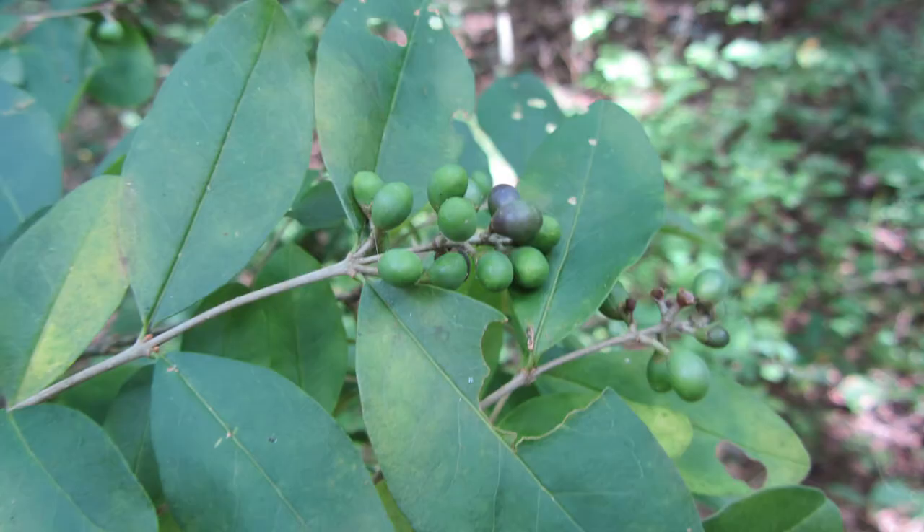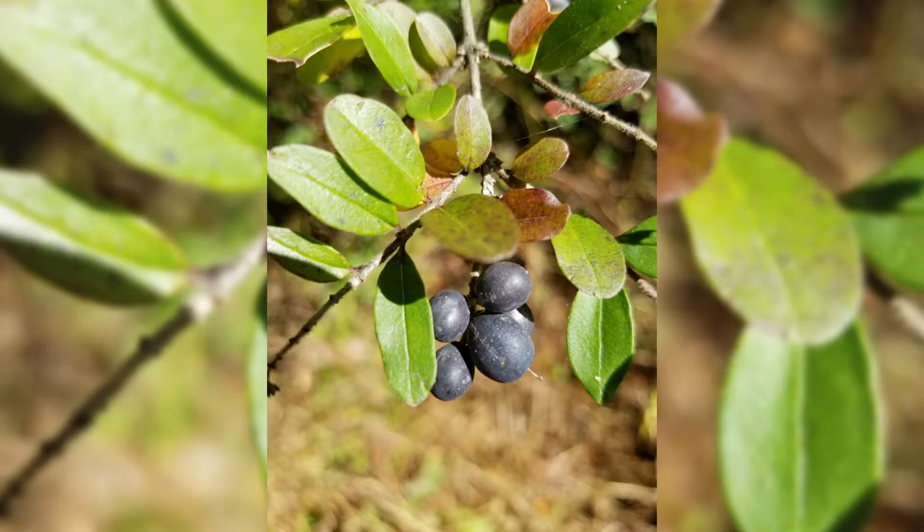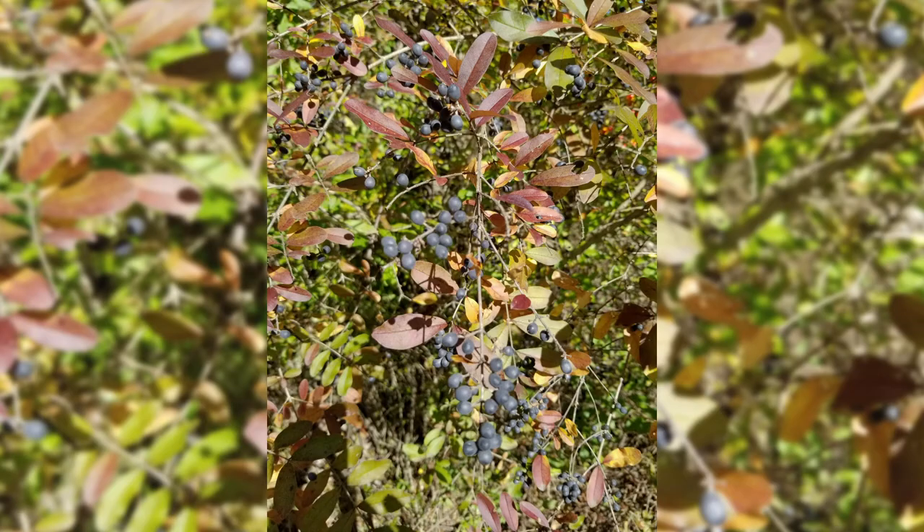Privet fruit first appears green, then ripens to dark purple or blue-black during September and October and persists on the shrub through the winter. Often they can be seen alongside next year's flowers. The fruits are about a quarter inch in diameter and occur in clusters at the ends of the twigs.